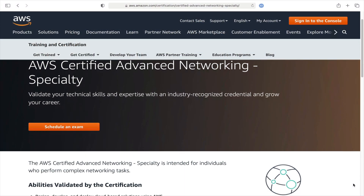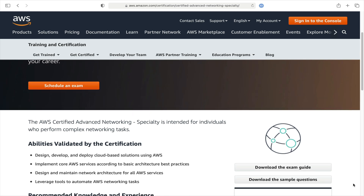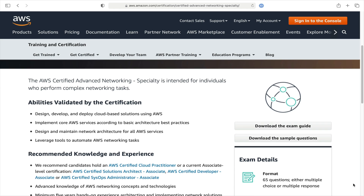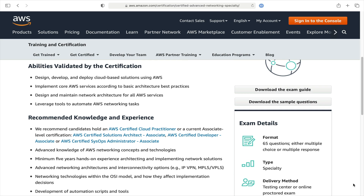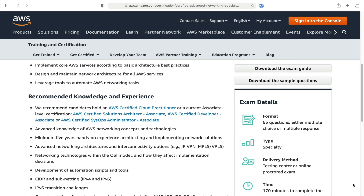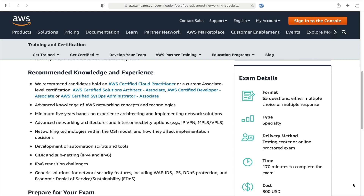Networking is one of the most complex areas of IT, and an area that many students struggle with. In my opinion, this is the hardest AWS certification, which tests some of the deepest technical skills. You don't formally need any other certifications to sit this exam, but I recommend that you have at least AWS Solutions Architect Associate knowledge.